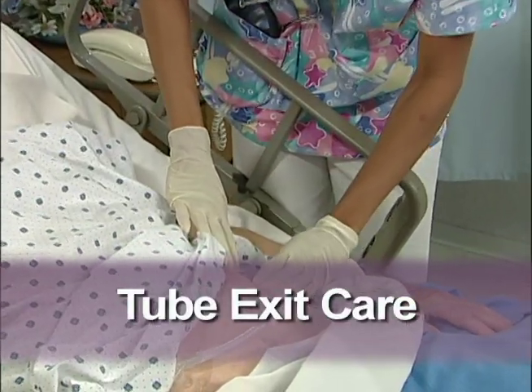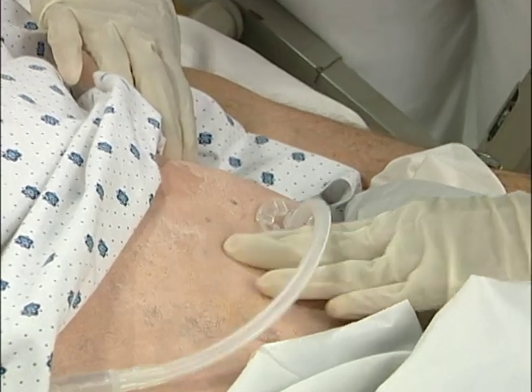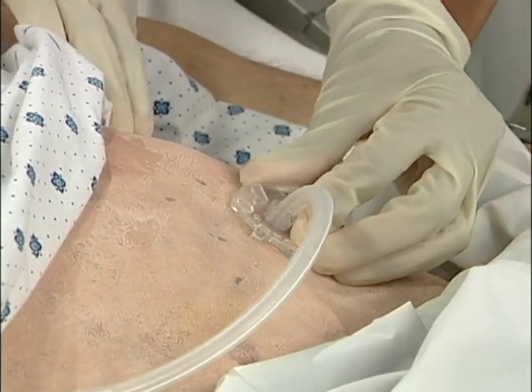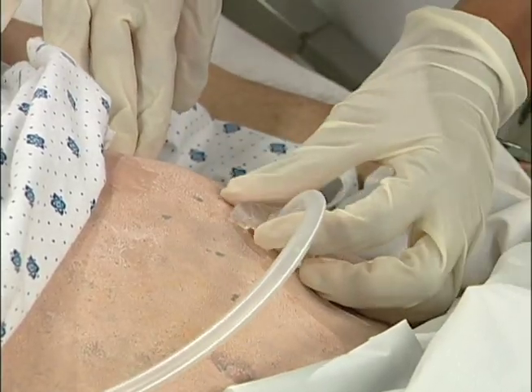Proper care of the tube exit site is critical. Observe the site for redness, irritation, or gastric leakage. Notify the physician or a wound ostomy continence nurse if any of these are present.